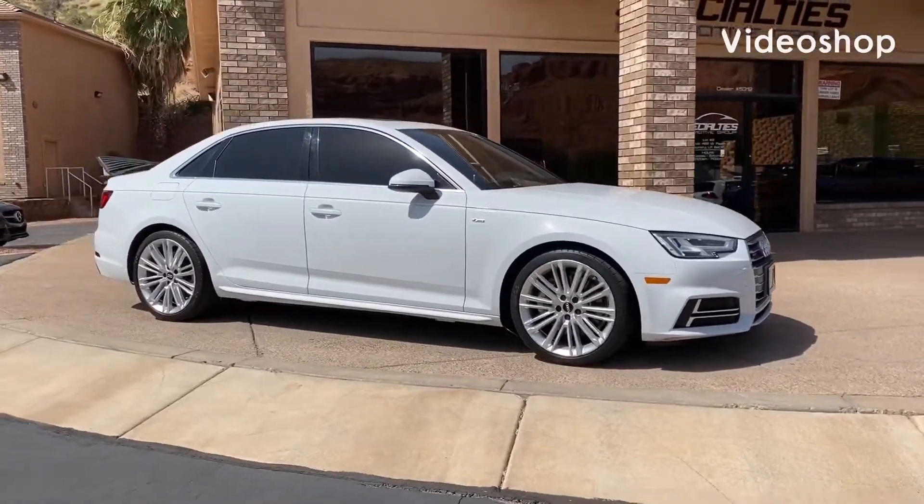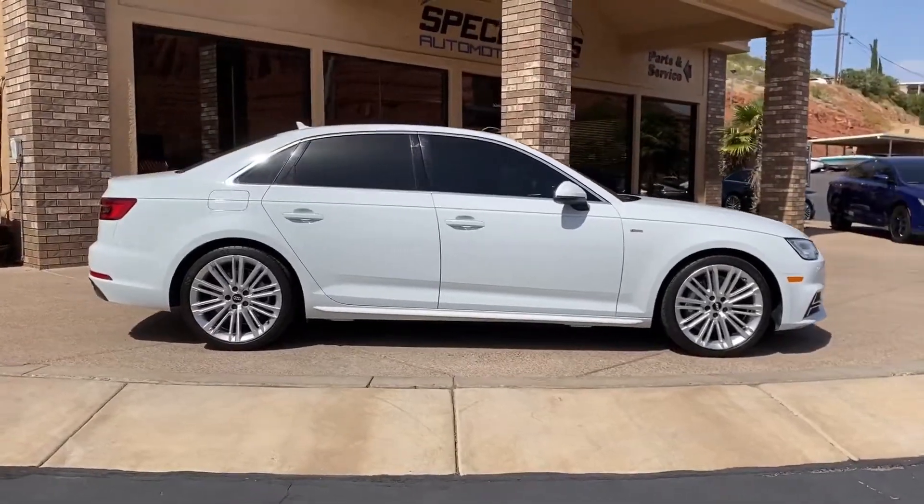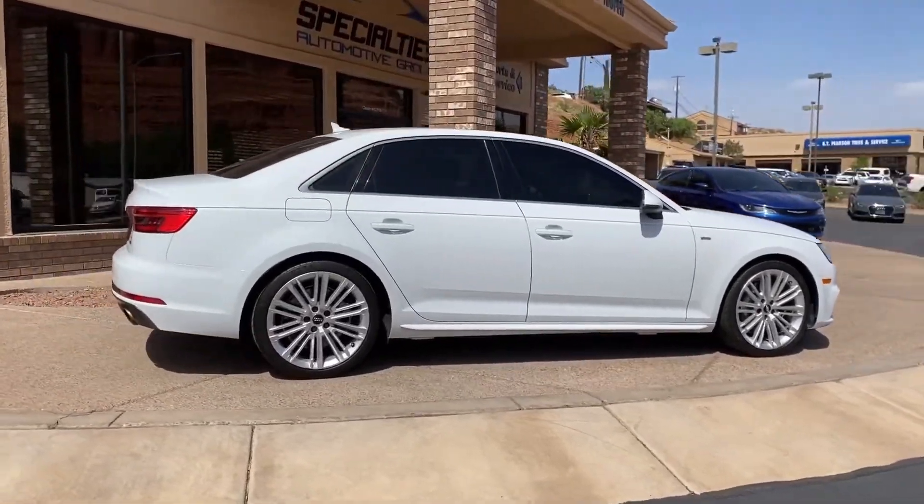Hi everybody, this is Kurt with Specialties Automotive. Just wanted to walk around this 2017 Audi A4. It's a beautiful car, runs and drives great. Let's check it out.